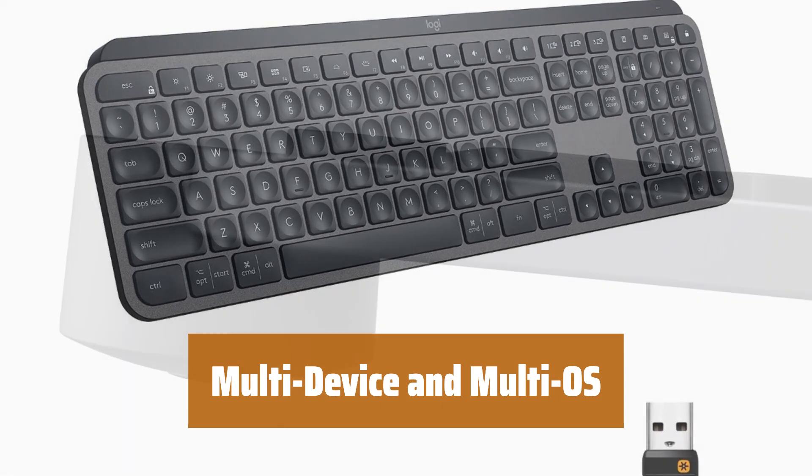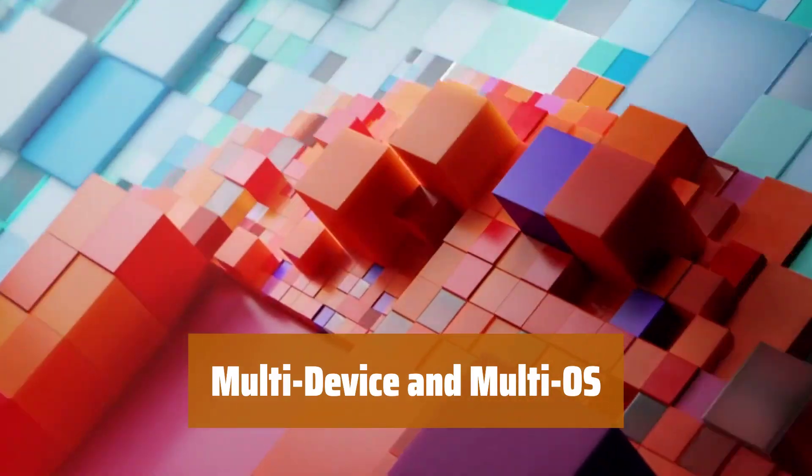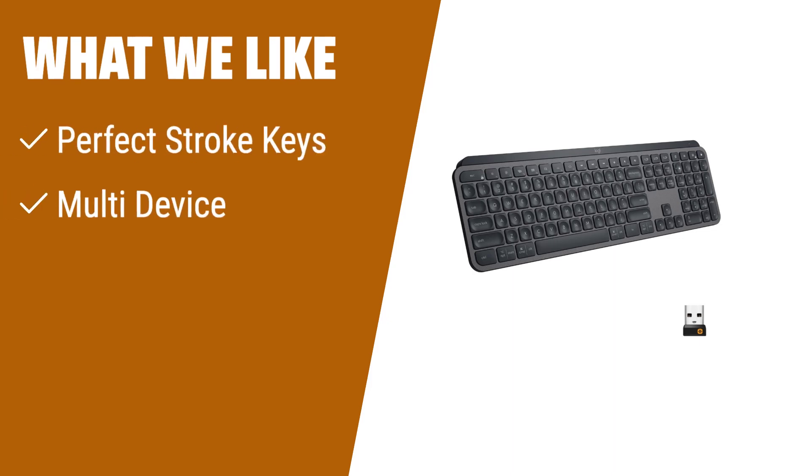It is compatible with Windows, Mac OS, Linux, iOS, and Android systems. You can pair it with up to 3 devices and easily switch between them using the Easy Switch keys. If you want a premium keyboard that combines comfort and versatility, this is the one for you. The perfect stroke keys offer satisfying feedback, and its multi-device compatibility allows you to easily switch between devices.